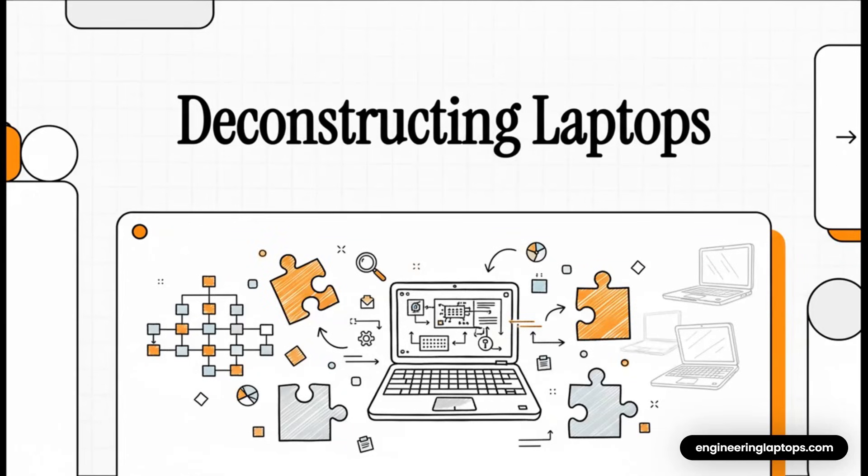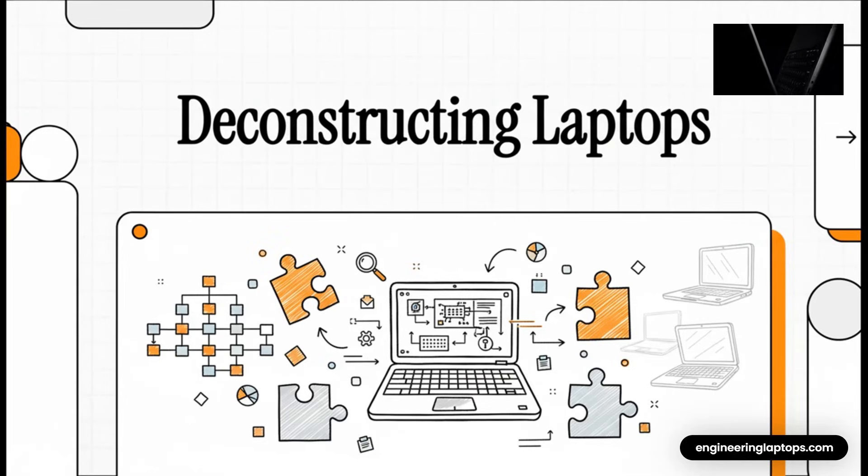So today we're going to do something a little different. We're looking at what, on the surface, seems like a pretty standard webpage from a site called Engineering Laptops. But if you look closer, this one single page has all the clues we need to basically deconstruct the entire modern laptop market. It's like a puzzle, and we're going to solve it together.